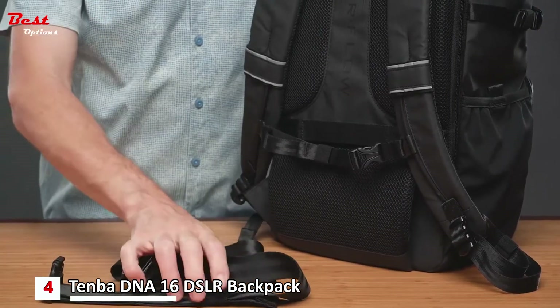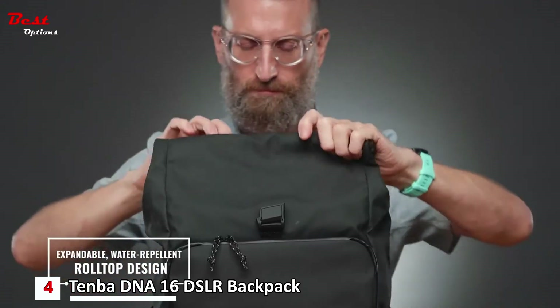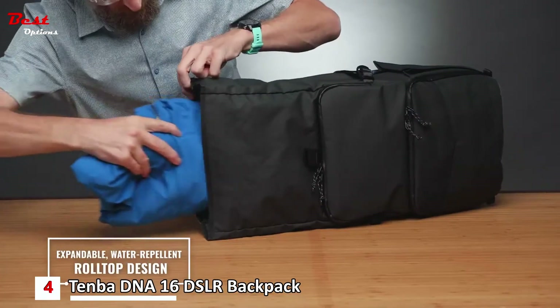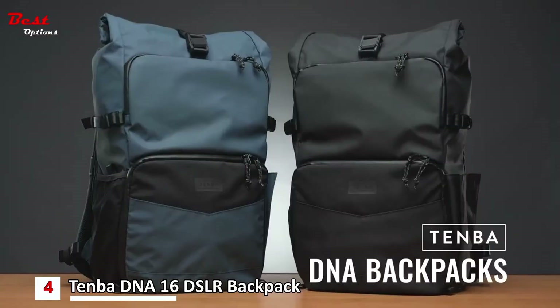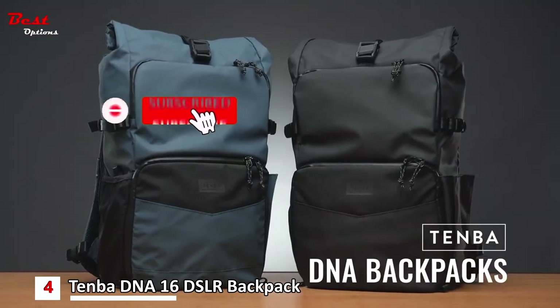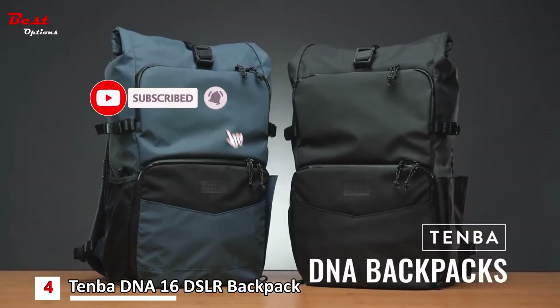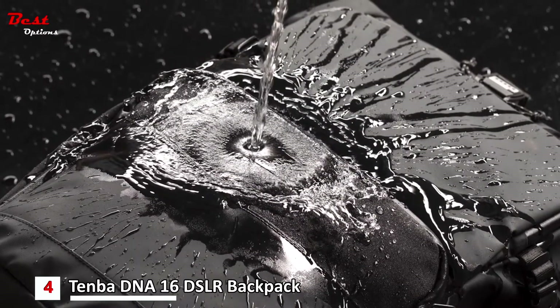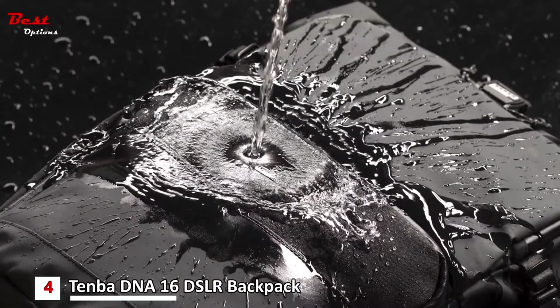The versatile roll-top opening protects contents from rain when rolled tightly and allows expandability to hold extra cargo when needed. They upgraded the fabric from previous DNA bags to an all-new Tenba Helix all-weather fabric — it's TPU coated, extremely durable and weatherproof, so water just rolls right off.